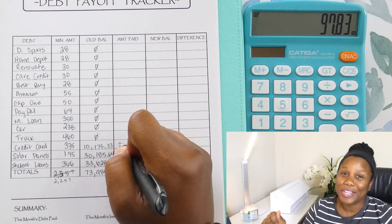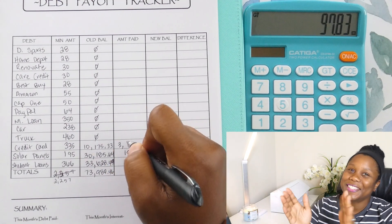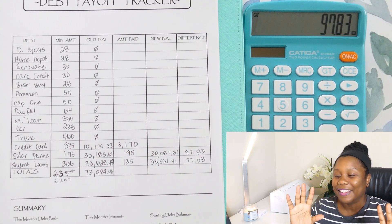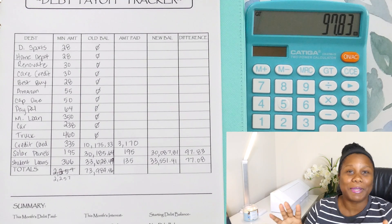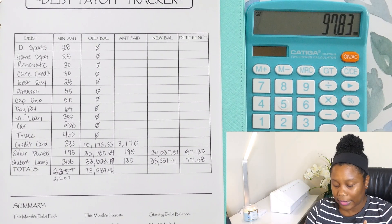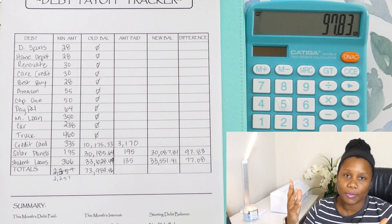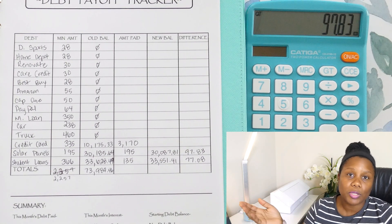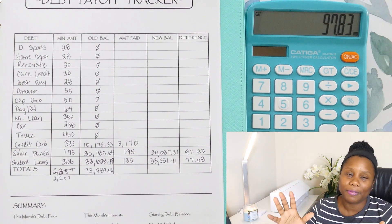And we were able to make a payment of $3,170. I'm so happy — super excited — because I'm not really sure at this point, this was back in April. We had got our tax return and all the things. I don't know if I'll be able to keep that up. So I definitely want to celebrate being able to pay over $3,000 to one debt.